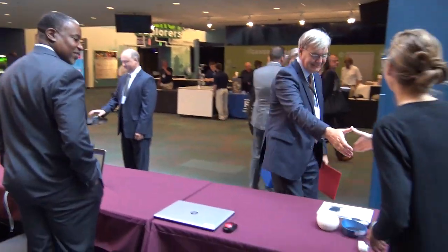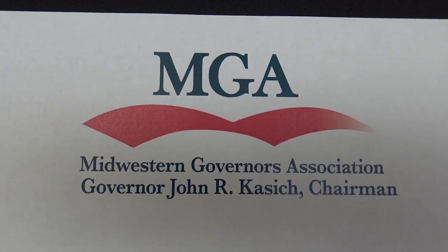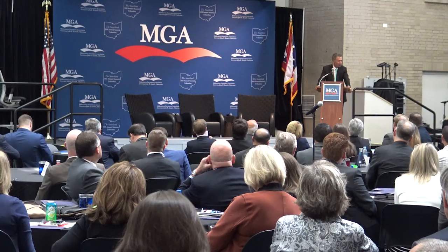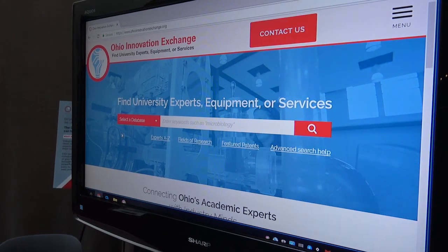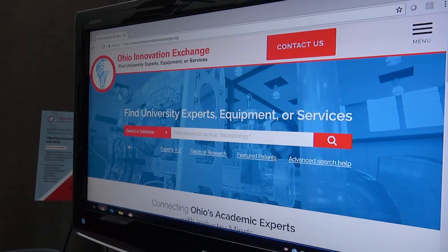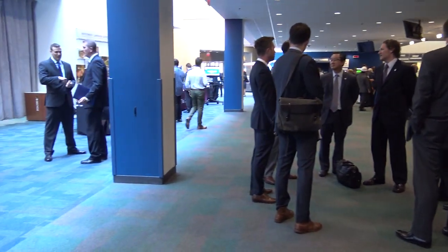In this week's Higher Ed Highlights, the Department of Higher Education was among the exhibitors at the Midwest Governors Association Personal Robotics and Technology Exhibit on September 20th in Columbus, where it debuted a new web portal that will help expand research and development, workforce, and funding opportunities throughout the state.